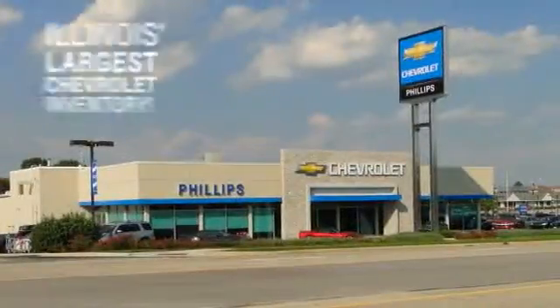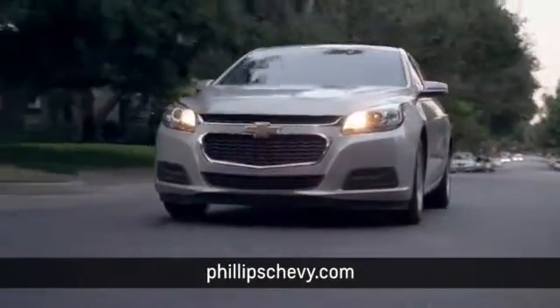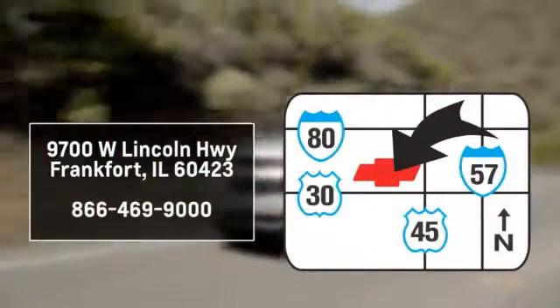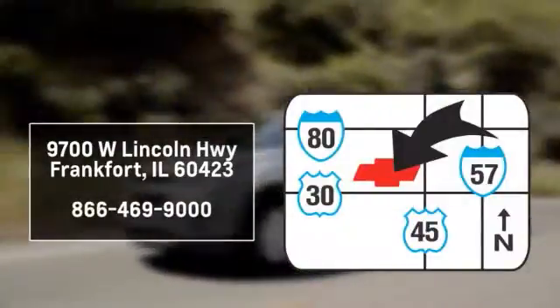Phillips Chevrolet has Illinois' largest Chevy inventory. Visit us online at phillipschevy.com, call or stop into our dealership. We are conveniently located at 9700 West Lincoln Highway in Frankfort.